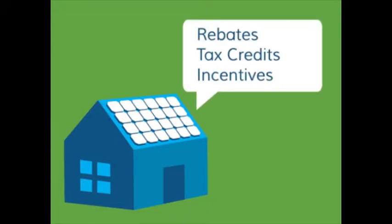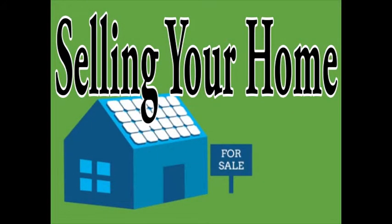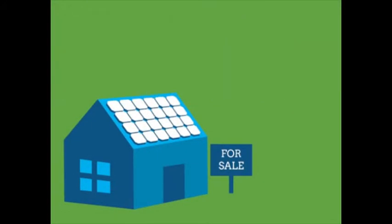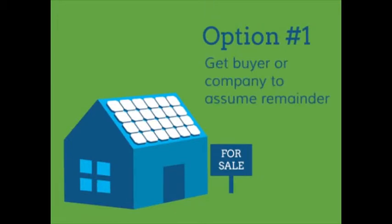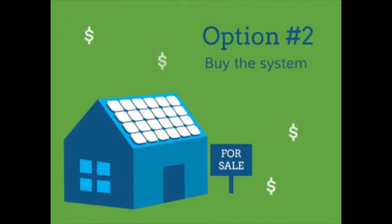So if you are looking to maximize your investment in solar, leases and PPAs aren't the best choice. If you decide to sell your home before the end of the contract period, you can do one of two things. Option one: you can work with the new buyer and the lease or PPA company to have him or her assume the remainder of the contract — the company would verify the buyer's creditworthiness. Option two: you can buy the system from the lease company at fair market value and then include it in the price of your home at the time of sale.